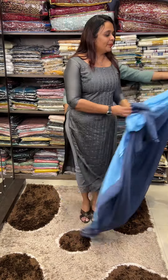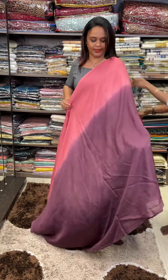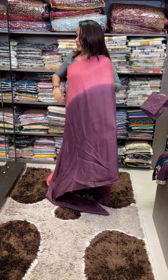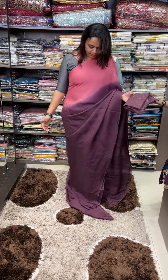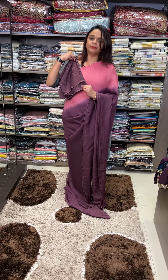Next one is peach to burgundy. This is a burgundy color combination — peach to lotus, peach to burgundy. Double dyed, it's a dark burgundy blouse.